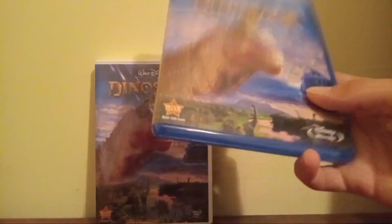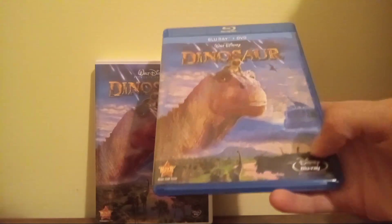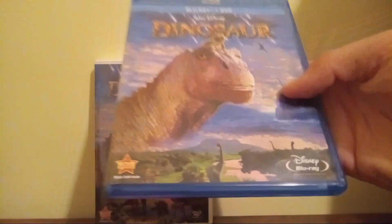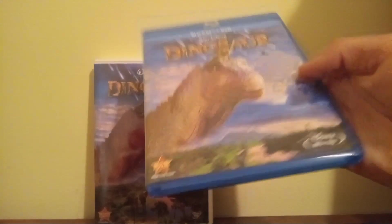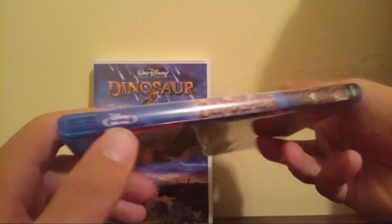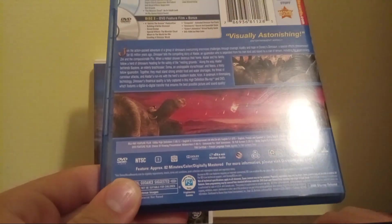Now here's the 2011 reissue Blu-ray of Dinosaur. I got this back at Walmart as well, except I got this back on July 29th, so I've had this for about a month now. I can't believe it's already been quite that long. Behind the back, it's pretty much the same quick review.